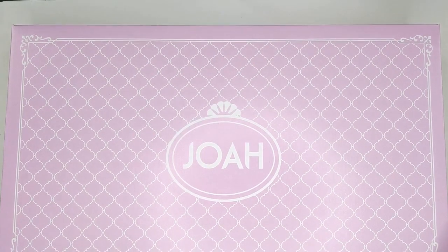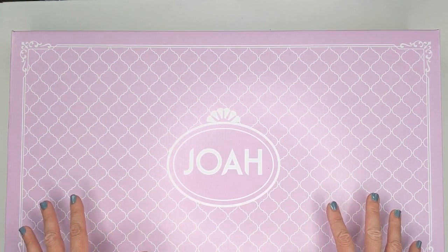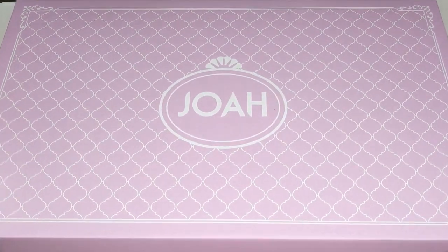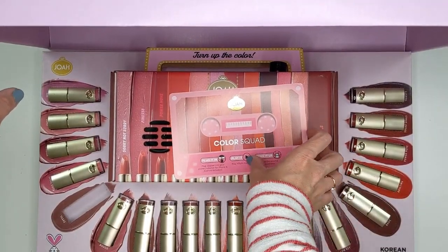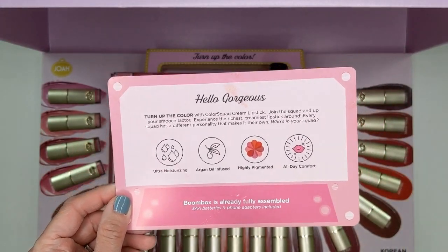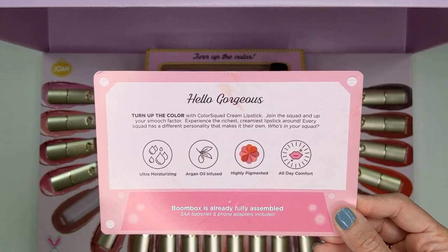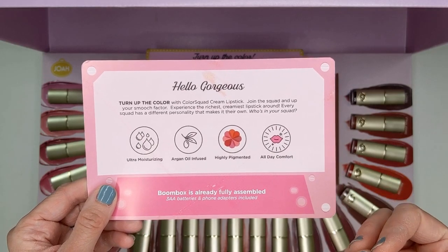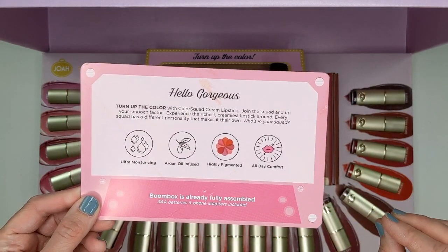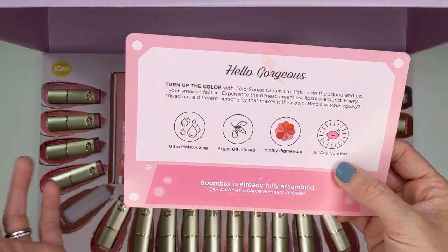Next up, I got a big box from the brand Joa — they're a Kate Beauty inspired brand available exclusively at CVS. They haven't launched anything new since the brand first launched. I did a whole unboxing video on the entire line which I can link up above. They emailed me to let me know they're launching a brand new product: their new Color Squad Lipsticks. I'm so happy they did this because in that original video I had tested a few of their different lipsticks and was not too happy — they had a funky texture and a floral scent that was very off-putting. I really don't like scent in lip products. This new line, I'm super happy to say, is unscented. It's also ultra-moisturizing, argan oil infused, highly pigmented with all-day comfort. I can't wait to try these.